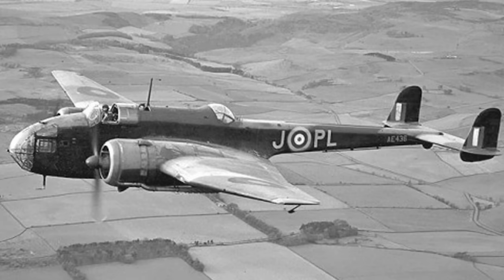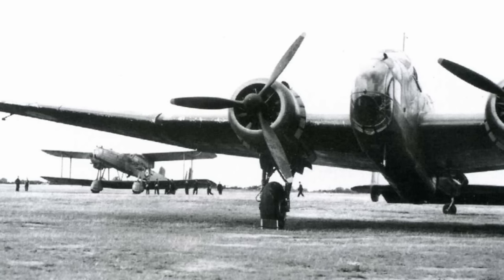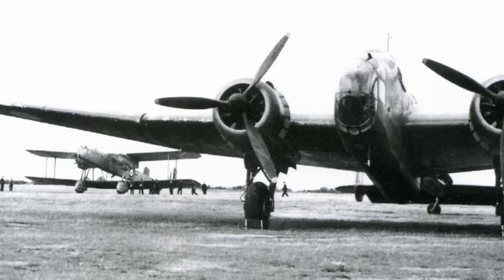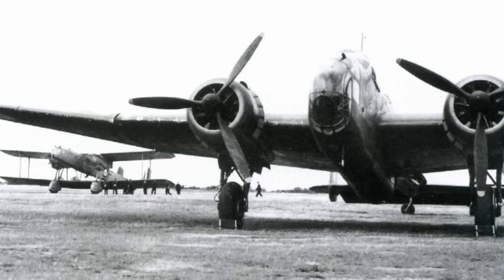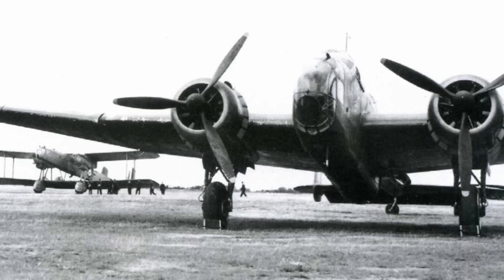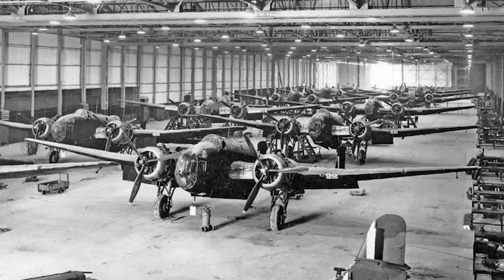Six years after the Air Ministry first issued their vague, restrictive, and mostly contradictory requirements, the Hampdens finally began to roll off the production line. The first two production Hampdens were allotted to the aircraft and armament experimental establishment at Martlesham Heath, and the third aircraft, L4034, after undergoing service handling trials, was the first to actually enter RAF service, joining No. 49 Squadron at Scampton on 20th September 1938. By the end of the year, two squadrons — 49 and 83 — were fully equipped, and No. 50 had begun to receive its first Hampdens as well. In producing the Hampden, Handley Page continued to perfect a construction technique called split assembly, where sections of the fuselage, wings, and various other components were individually assembled in jigs.